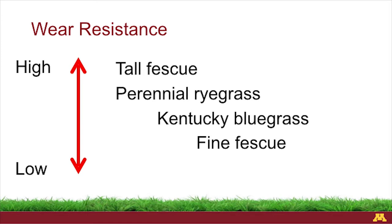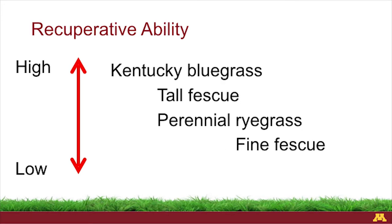Fine fescue doesn't like to have heavy equipment on it or a lot of traffic during summer — not only does it not grow very fast, but when we put that undue pressure on it, it doesn't perform very well. Recuperative ability: when they get injured, Kentucky bluegrass and tall fescue recover pretty well. They both have different drought resistance mechanisms that allow them to conserve their resources to recover upon rainfall or irrigation. Perennial ryegrass doesn't really recover very well, and fine fescue is similar — it's just very slow growing, so if there's any damage, it's going to take a little bit.